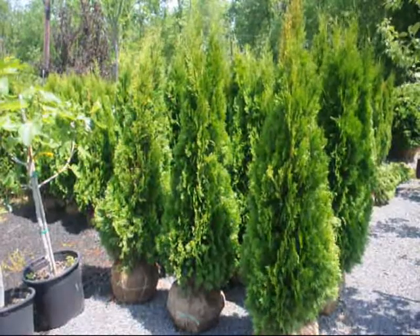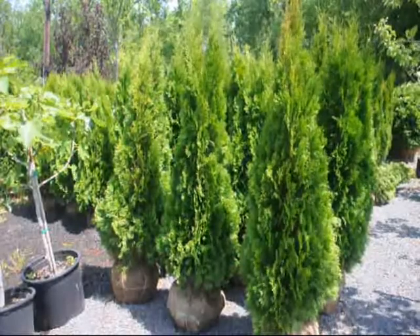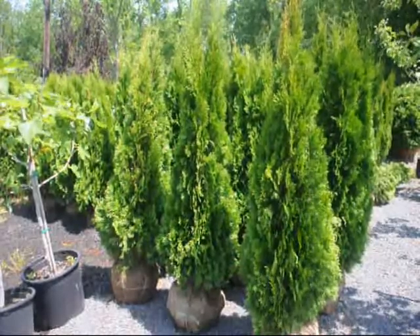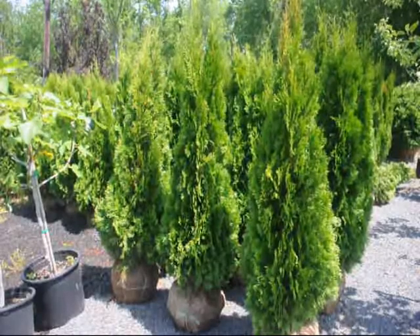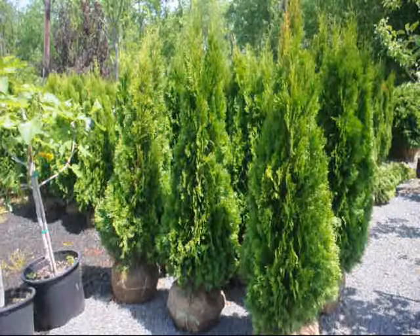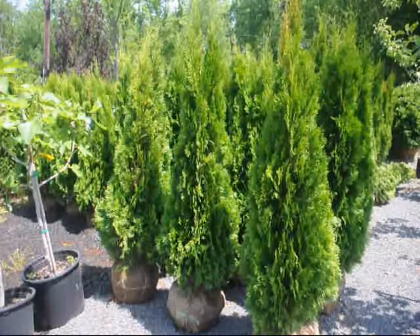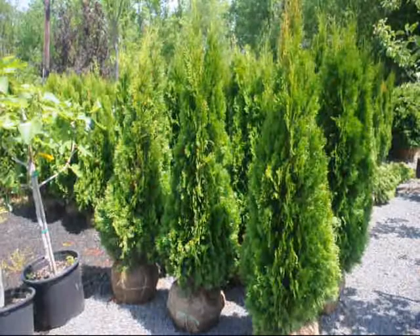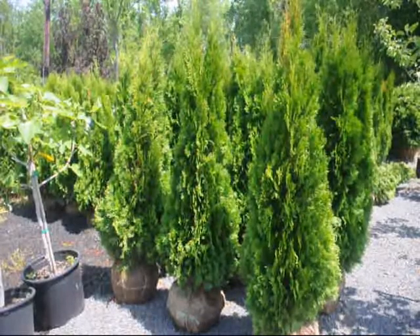These are three to four foot emerald green arborvitaes, topping out at about four feet. They're balled and burlapped and ready to plant — a real nice selection for a fast-growing tree to screen off a property. They grow to about 15 feet high. These emerald greens cannot be used if you have a lot of deer, shade, or wet soils. They like full sunlight.